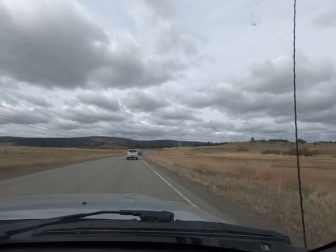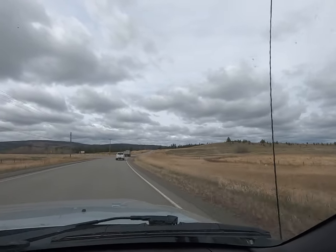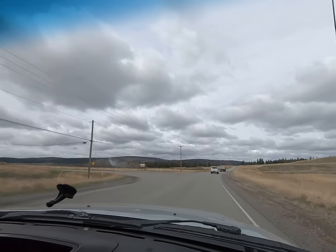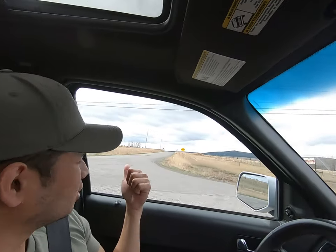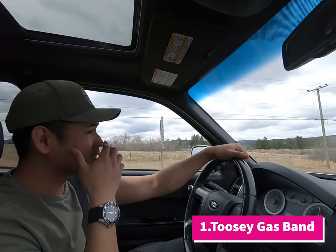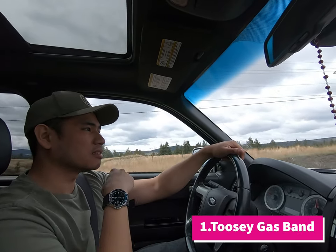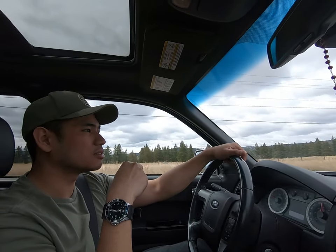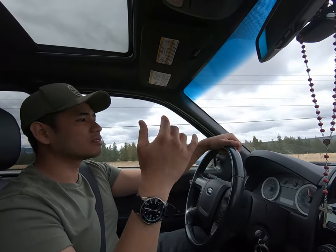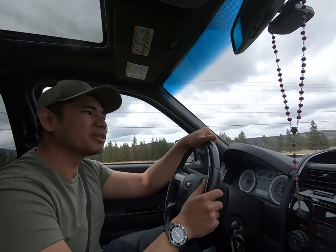We're approaching the sign that says gas and fuel. Here we go — first gas station on the left, 2Z Gas Band. We'll be sure to go there when we come back. It's about a kilometer down the road before the gas station, so in case you run out this far from Williams Lake, there's that gas station. We don't need it right now.